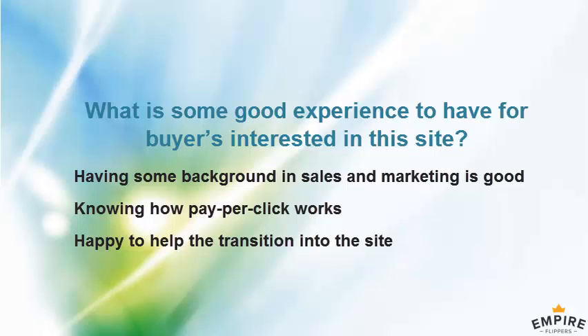If someone came in as a sales funnel and paid traffic guru, that'd be an amazing fit. But if they have some experience in those areas, that would work as well.